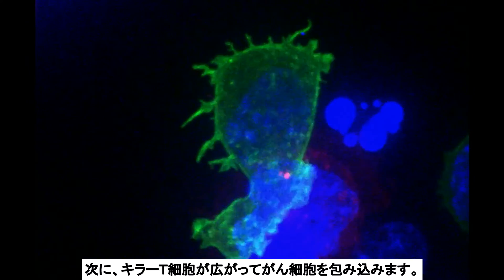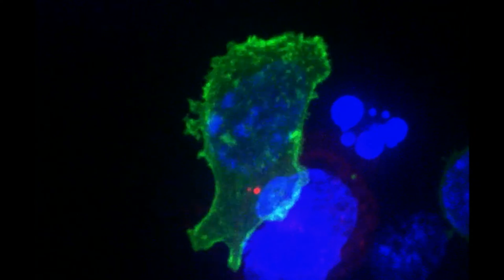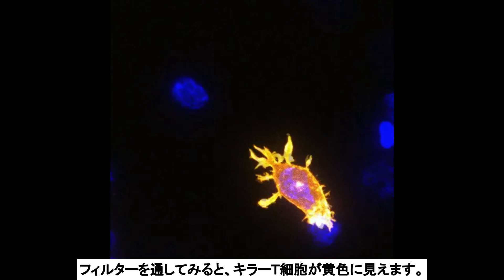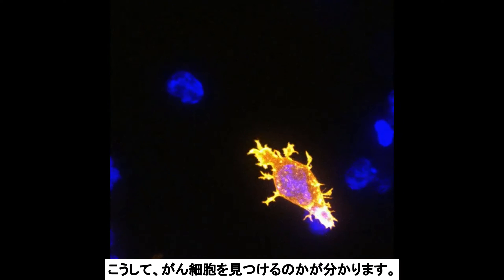The killer cell then spreads out over the cancerous cell. Passing the video through a filter makes the killer cell look yellow and allows us to really see how it focuses on the cancer cell.